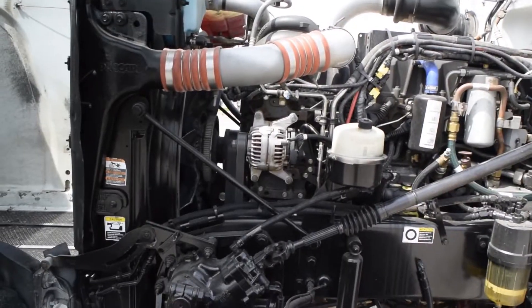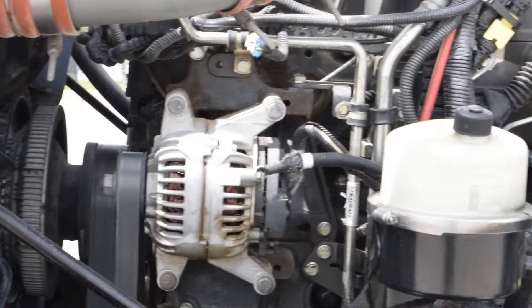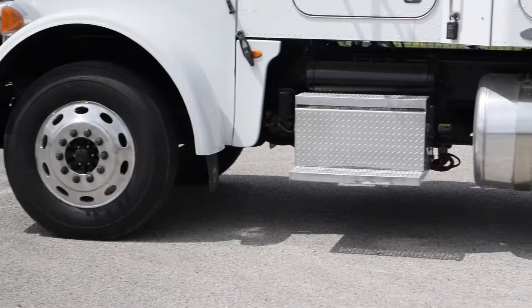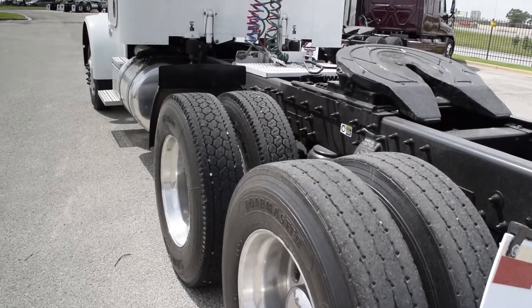These sleepers have a very fuel-efficient 455-horsepower Paccar MX engine with a 10-speed transmission. They have a 3.90 gear ratio, a 231-inch wheelbase, 12,000-pound front axle, 40,000-pound rear axles, and air ride suspension.